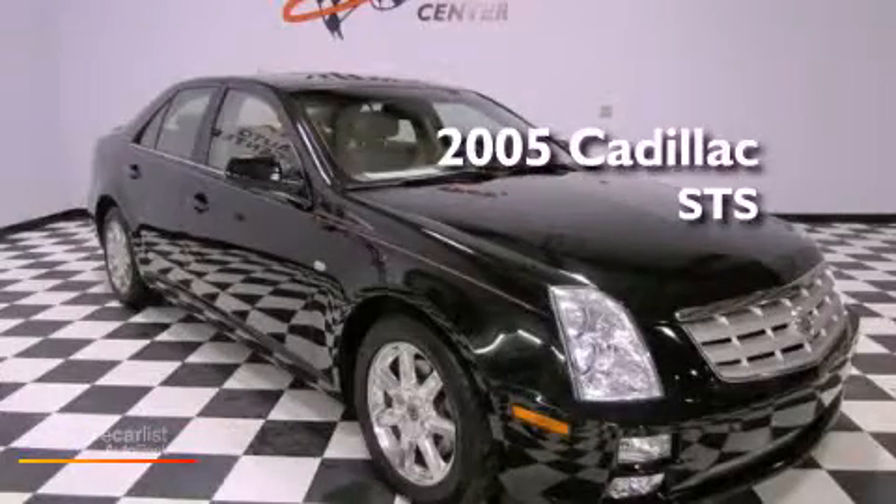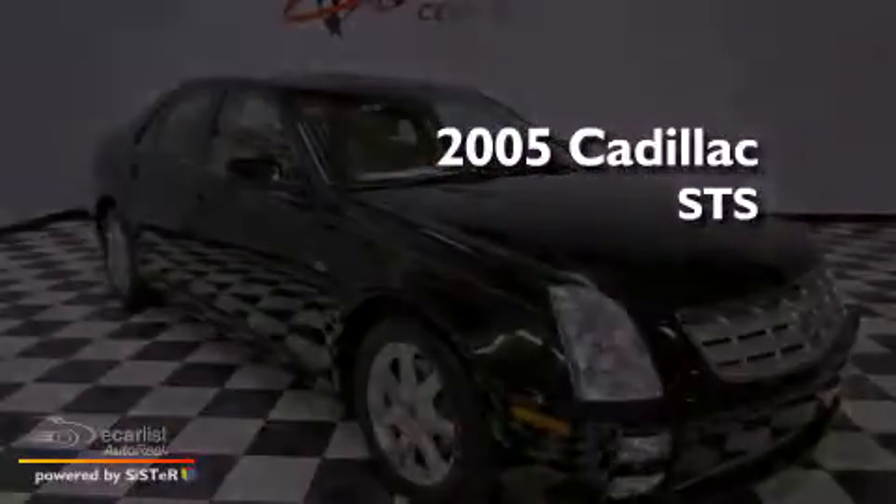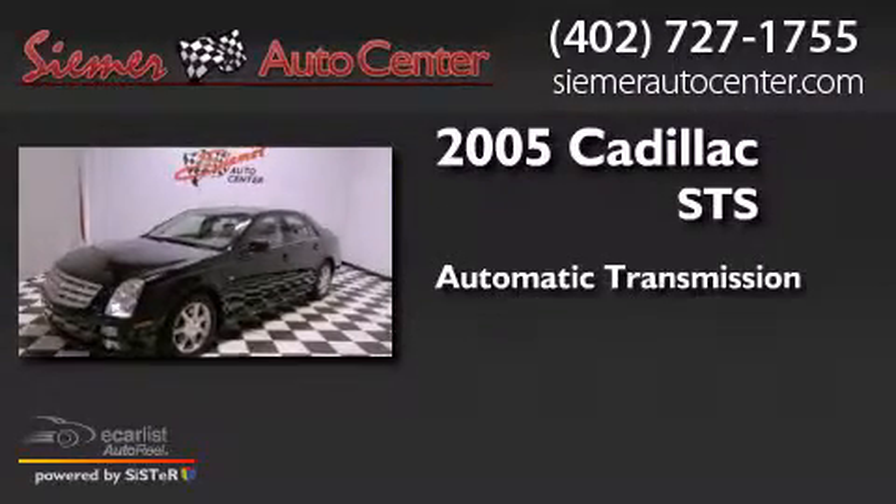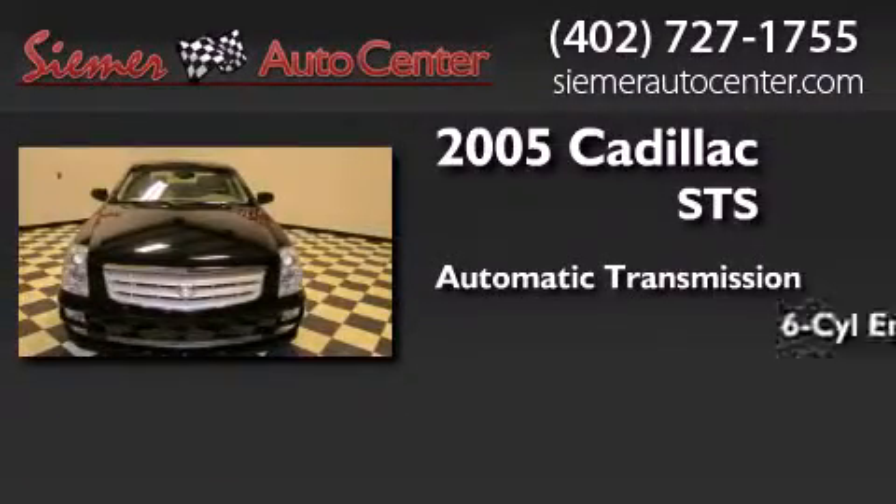This is a 2005 Cadillac STS. This four-door sedan has an automatic transmission and a six-cylinder engine.